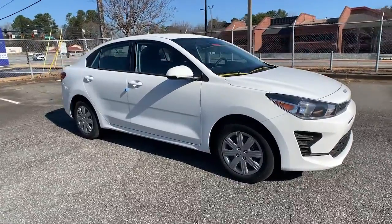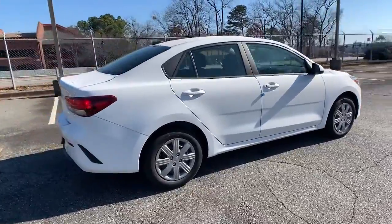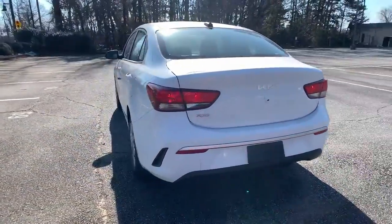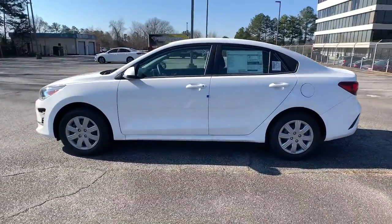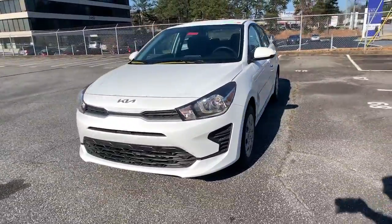Here is a wonderful 2022 Kia Rio. Enjoy lively performance, refined comfort, modern infotainment and connectivity, as well as surprising affordability in this multi-talented Rio. Available as a sedan or hatchback, this sprightly subcompact is ready to take you places.